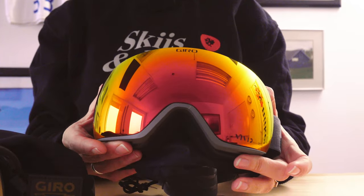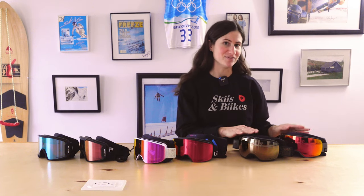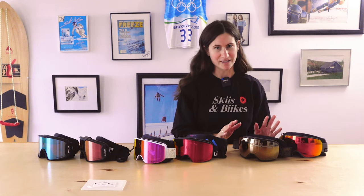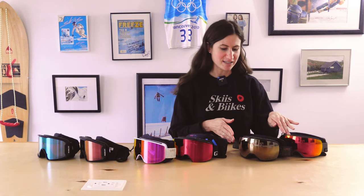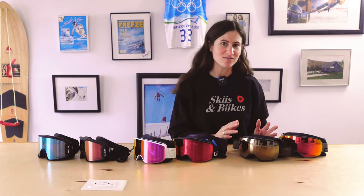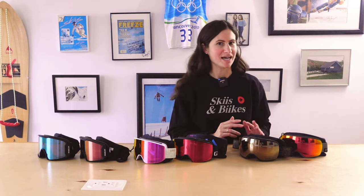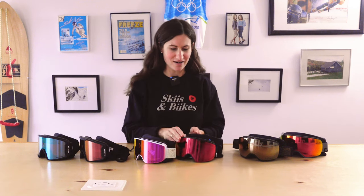They both come with vivid lenses as the primary lens and a vivid lens as the bonus lens, so you get two vivid lenses all in that one price. As you can see from our Giro goggles here, they have that expansive view technology for a wider field of vision, and they have venting called evacuevent venting that works perfectly for Giro helmets but can be very effective with other helmets.